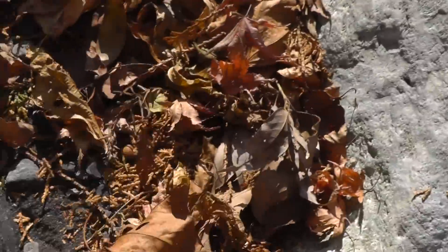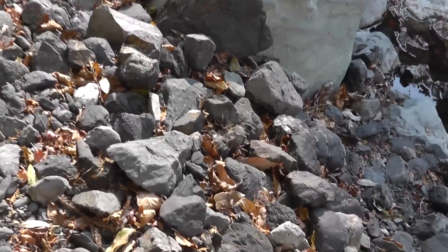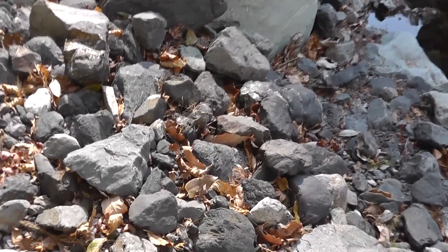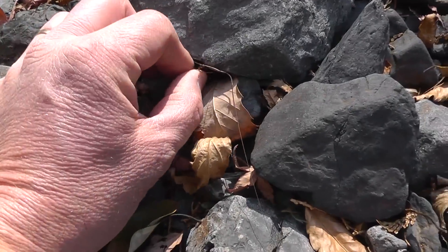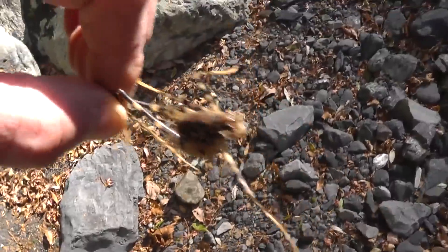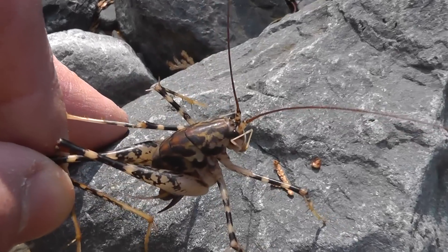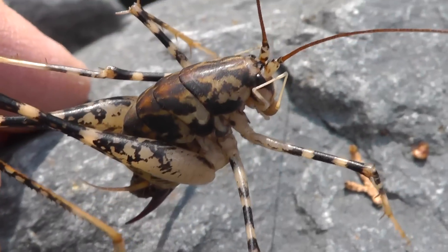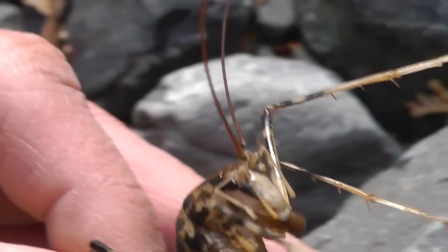That is huge. Really, really big. Huge cricket. Look at you — you almost mistake it for a frog. Okay, there you go. Look at the size of this thing. Let's get down here so I can get focused. Look at its legs carefully — that is really a beautiful specimen of a cricket.